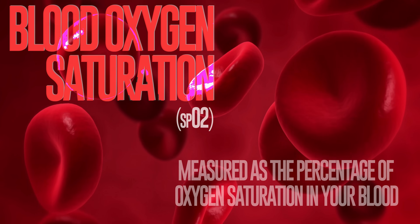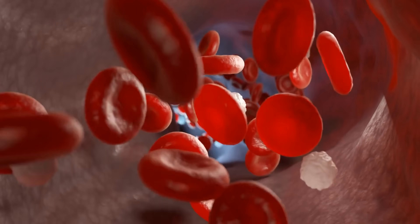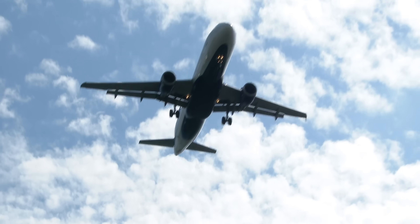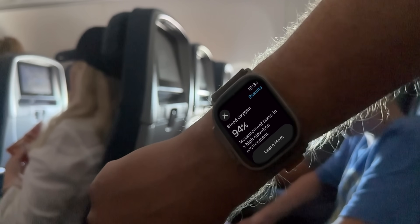It also measures blood oxygen, the percentage of oxygen saturation in your blood. I find it fascinating that Apple is using this as one of its five key metrics, because there was a period where Apple was blocked from selling the Apple Watch due to a patent infringement case involving this specific blood oxygen saturation sensor. Apple later reinstated the Apple Watch Ultra 2 and Series 9 with the sensor disabled. Airplanes regulate cabin air pressure, so you're likely to see your blood oxygen levels dip during a flight.